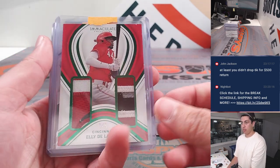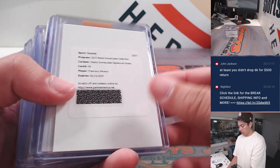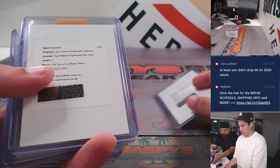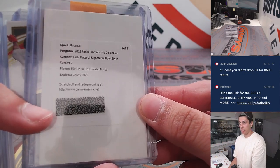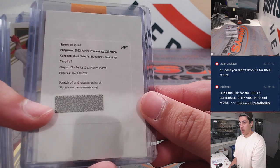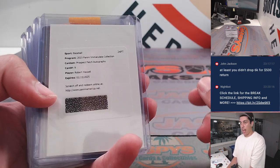Ellie De La Cruz, one of five, dual patch. Francisco Alvarez redemption. Ellie De La Cruz, Noel V. Marte, dual material signatures, silver out of 25 — pretty awesome. Mead. Robert Hassel redemption.